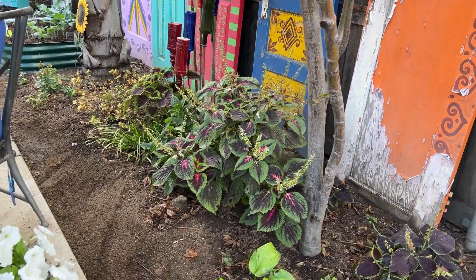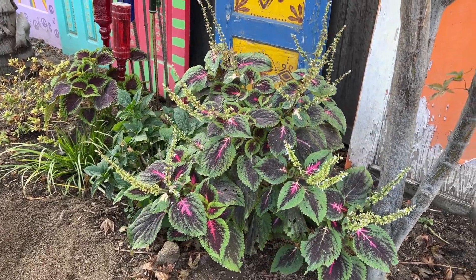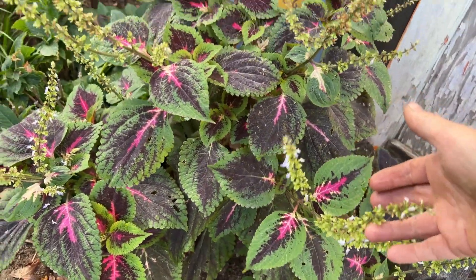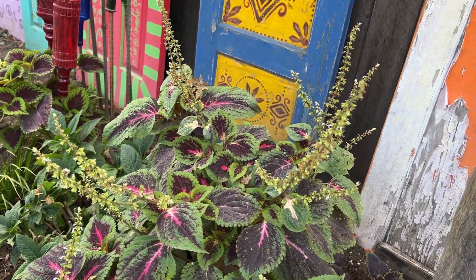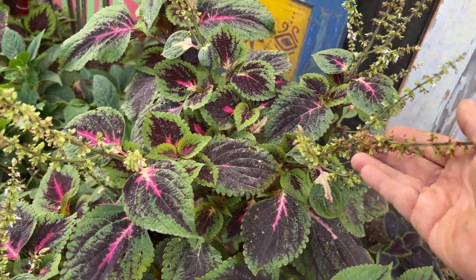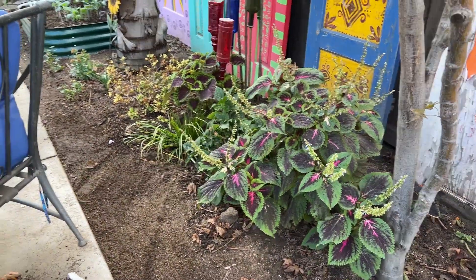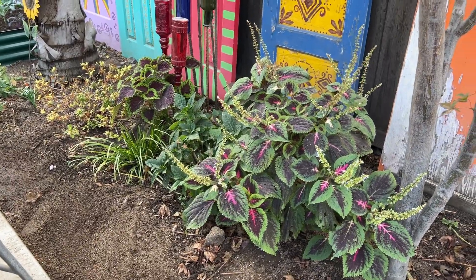And look at my beautiful coleus. Is that massive? Now I normally pluck off the seed pods and flowers because it encourages more growth. But I know this plant is coming to an end so I actually want to get seeds so I can plant next year. And I grew this from seed — can you believe that? I bought a little one dollar package of coleus seeds from the dollar store and grew that. I'm so proud of myself.